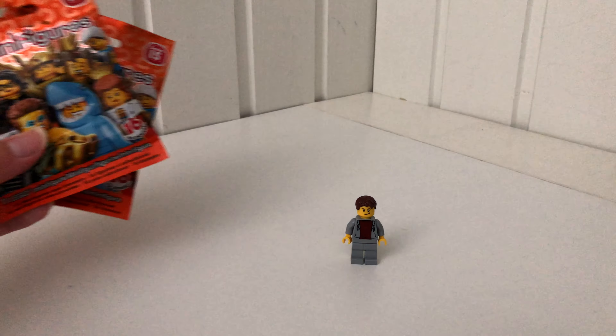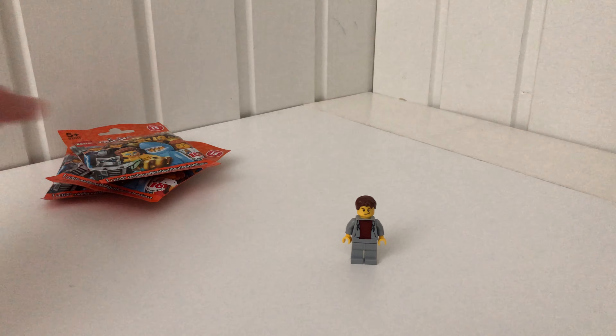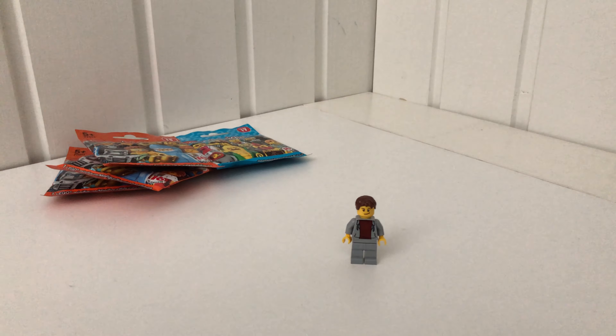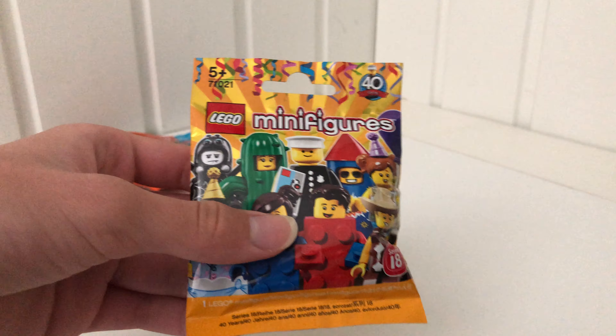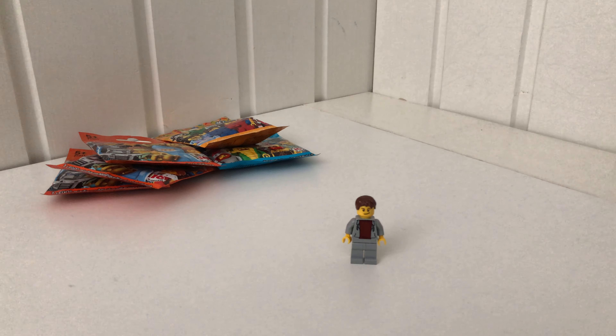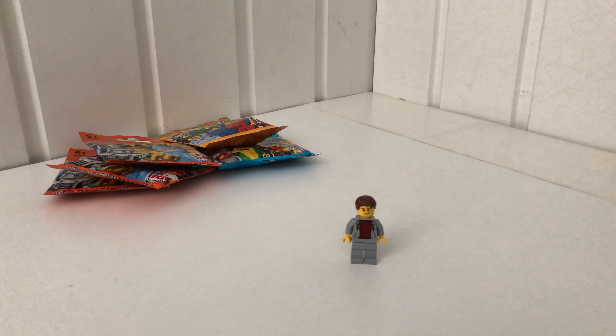I bought three Series 15 CMFs, one Series 17 CMF, and one Series 18 CMF. The second store I went to had everything at 50% off, but they didn't have anything larger than a Micro Fighters double pack.